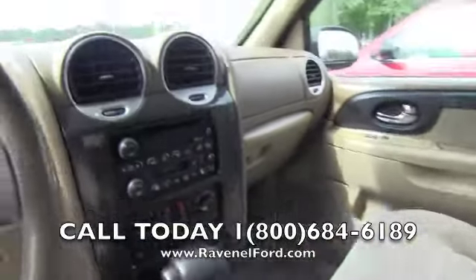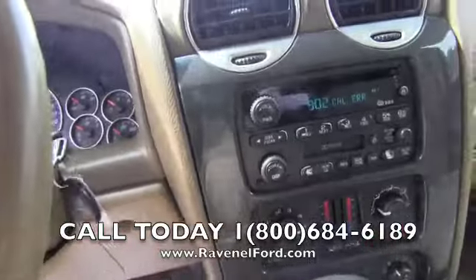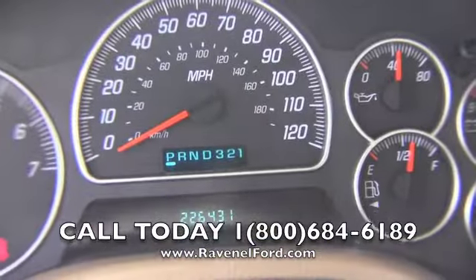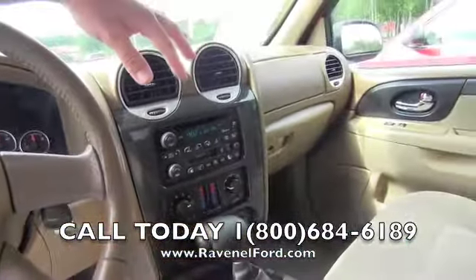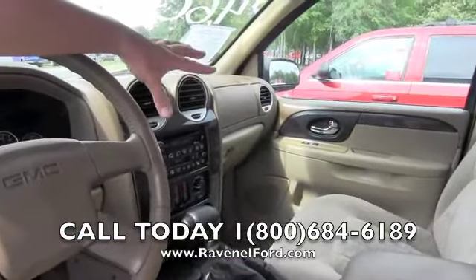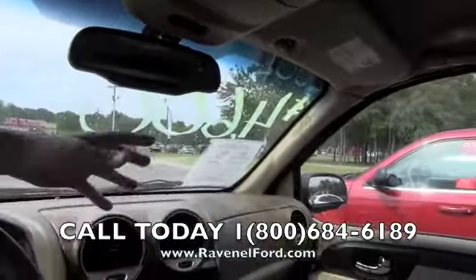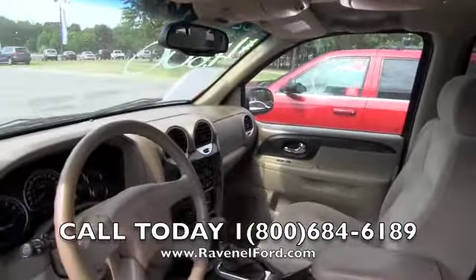Let's go ahead and put the key in and crank her up. She cranked right up — there's the mileage. The AC is kicking in, so that's another plus. You've also got OnStar up here — if you want safety features or get out on those back roads and need a little help, OnStar is there to help you folks.